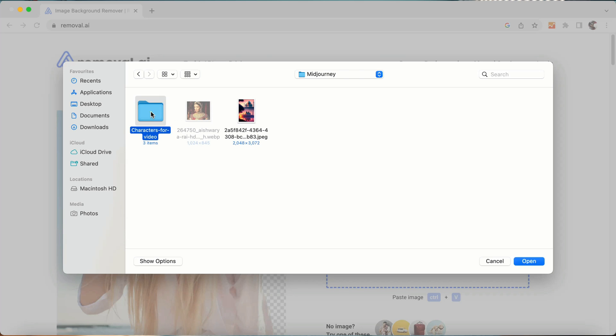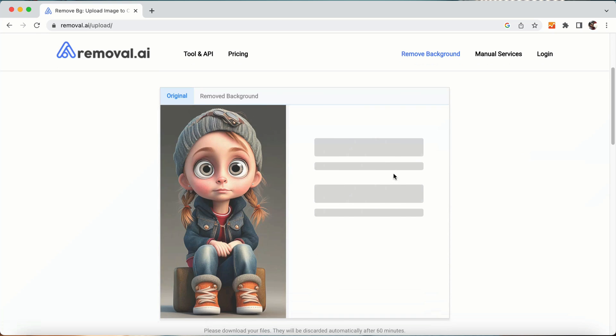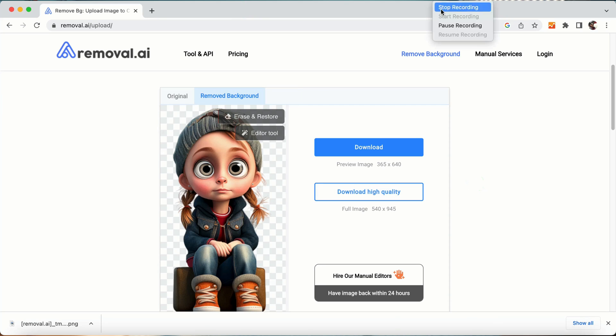5. Remove.bg AI. Remove the background from images for free using artificial intelligence, create a transparent background instantly, and turn your images into art. Create stunning banners, visual presentations, product catalogs, and graphics — fully customizable to your needs.